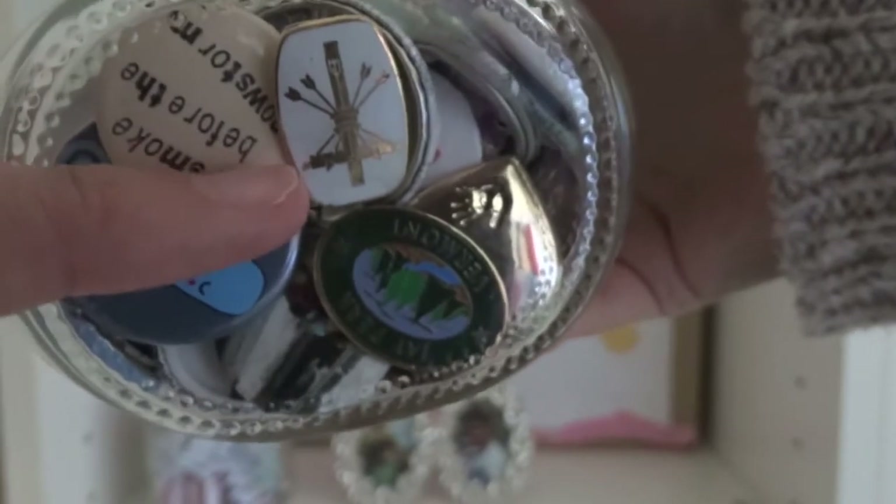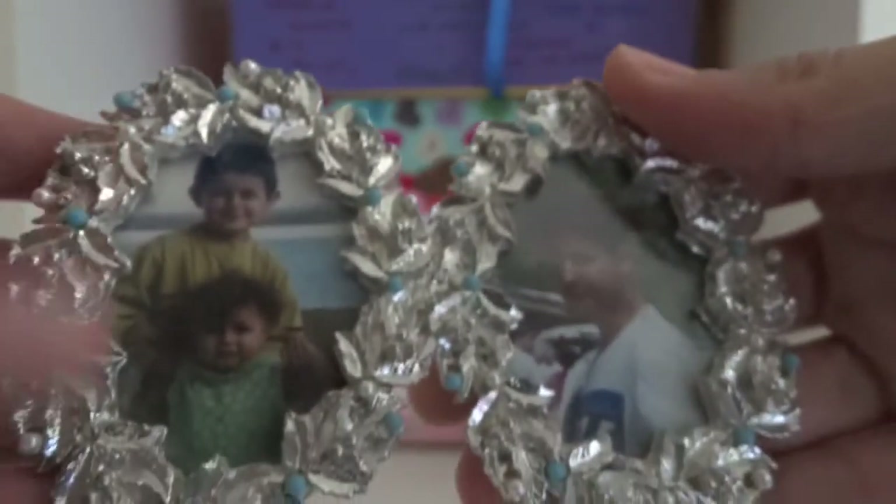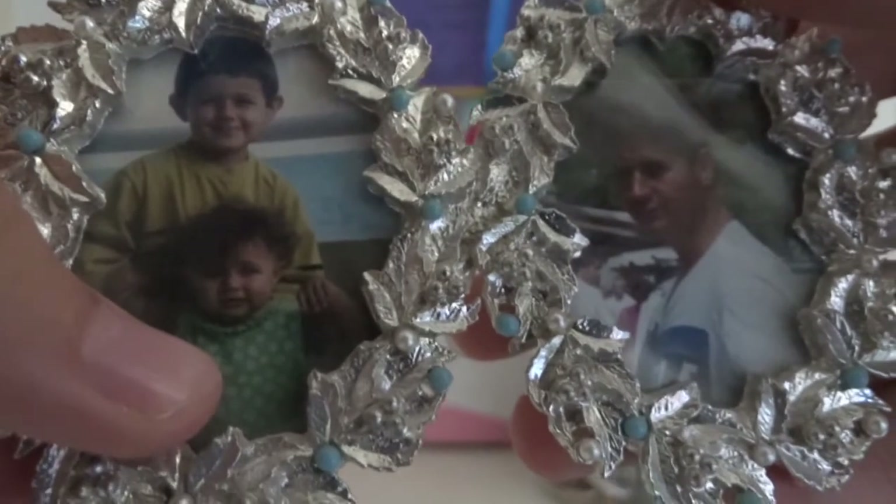I have a little jar with all of these badges in it that I collect. They used to be on my school bag. I have this one from the ski trip that I went to in Vermont and loads of other ones too. I also have this picture of me and my brother and my dad on the other side. It's me as a baby.